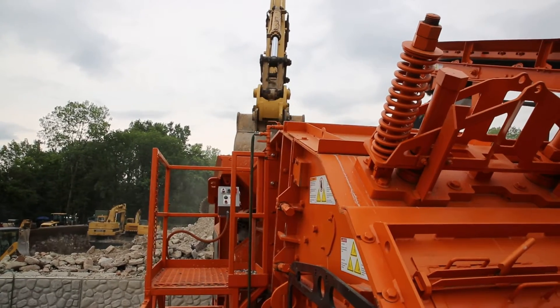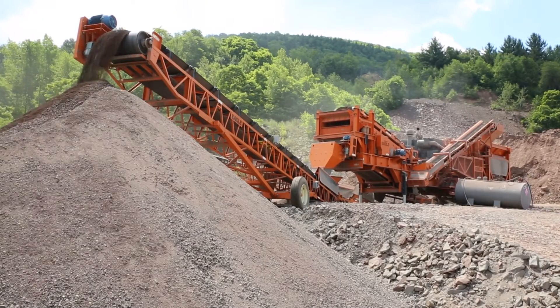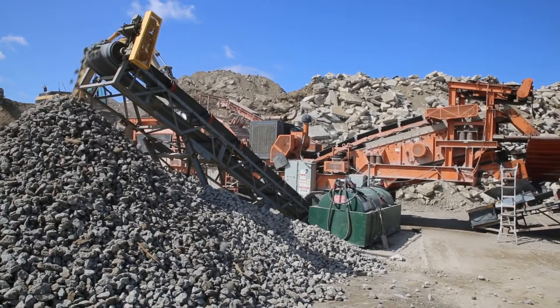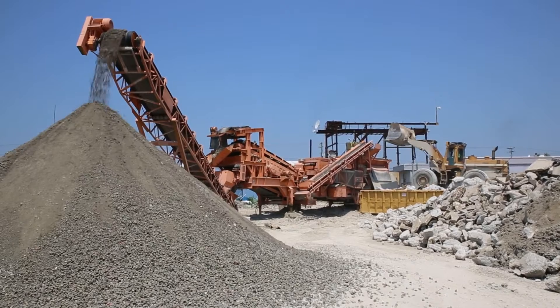Family-owned, American-made, and built rock solid to last — all Eagle Ultramax closed-circuit impactor plants are backed by the legendary Team Eagle parts and service. Eagle Crusher is the one that keeps you up and crushing for maximum profits.